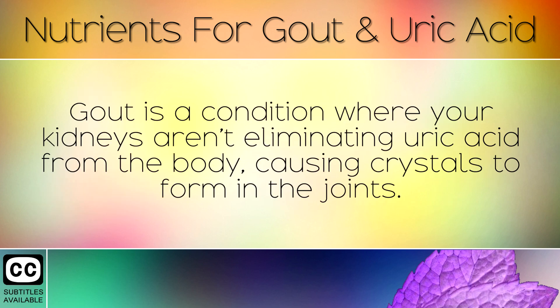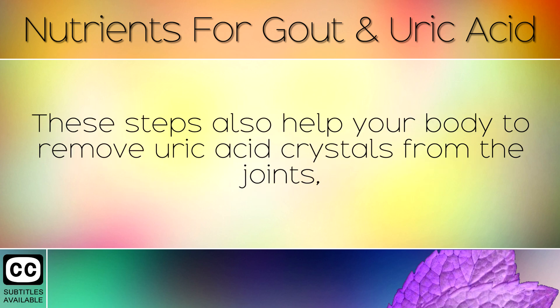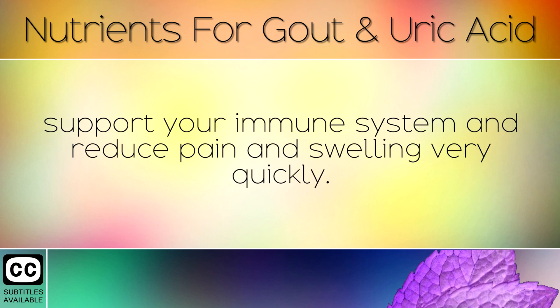Gout is a condition where your kidneys aren't eliminating uric acid from the body, causing crystals to form in the joints. Following the action steps in today's video will help to support your kidneys in eliminating excess uric acid through your urine. These steps also help your body to remove uric acid crystals from the joints, support your immune system and reduce pain and swelling very quickly.